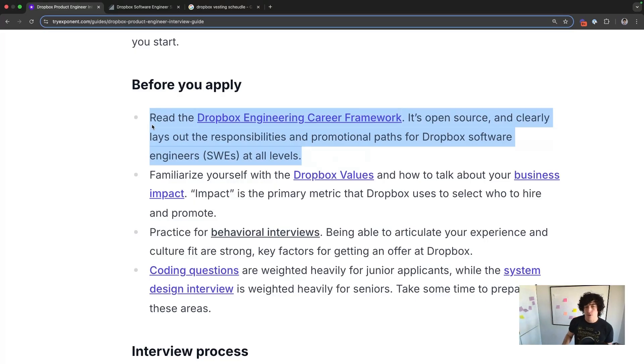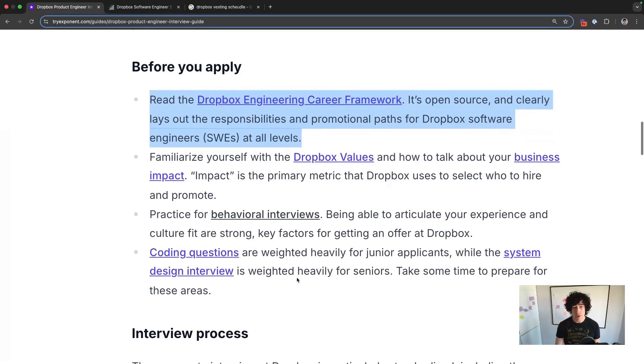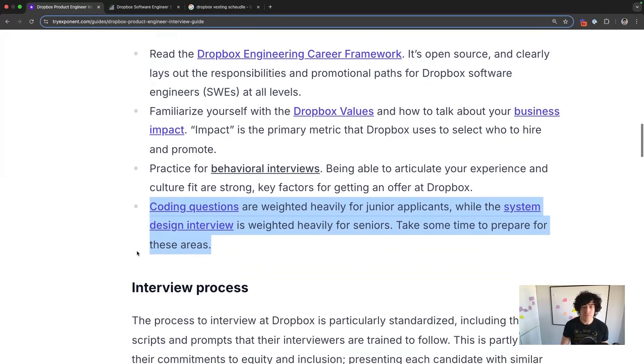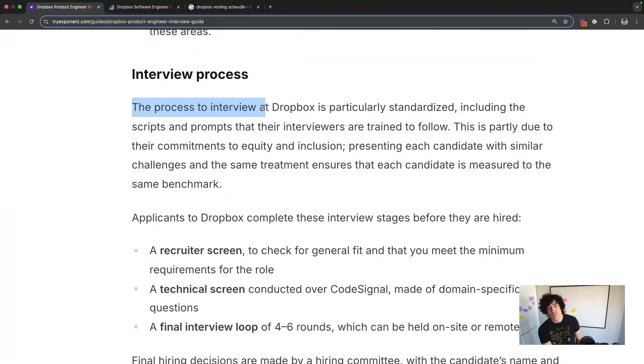You don't really need to focus on Dropbox values — we'll get into how to actually do their behavioral and culture-fit screen later — but you do want to be a sharp communicator. Coding questions are more important for more senior applicants, and system design and reverse system design questions are more important for seniors. It's a super standardized process, which is nice because it's repeatable and predictable. The scripts and prompts that interviewers are trained to follow are most of the time actually followed.